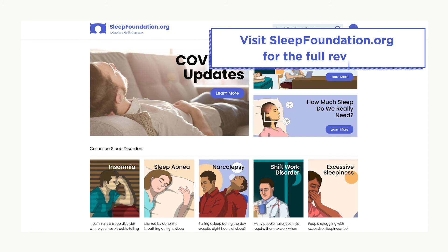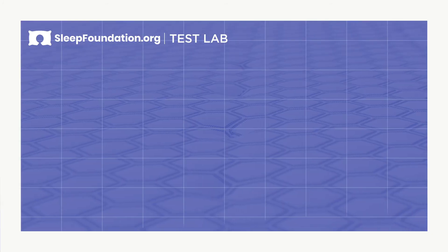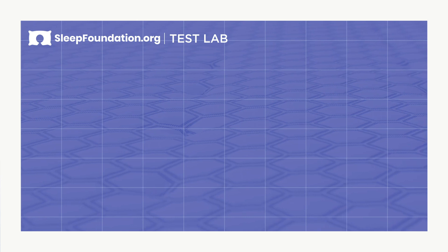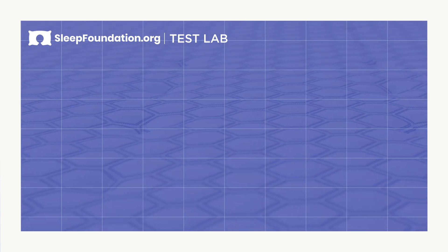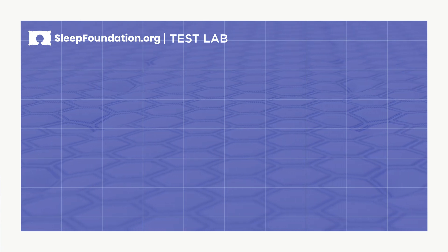That's it for our review of the Brooklyn Bedding Sedona Hybrid mattress. You can check the description below and sleepfoundation.org for the full review, as well as the most up-to-date information on discounts and pricing. If the Sedona doesn't seem like the right mattress for you, you can check alternatives there. If you found this video helpful, please like and subscribe and feel free to leave a comment below. Thanks for watching, and I hope you have a good night's sleep.